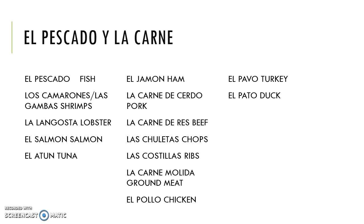In the meat department, we have jamón, ham, and different types of meat such as carne de cerdo, which is pork, and carne de res, which is beef. Then different cuts such as chuletas, chops; costillas, ribs; carne molida, ground meat. And also birds, such as pollo, chicken; pavo, turkey; and pato, duck.